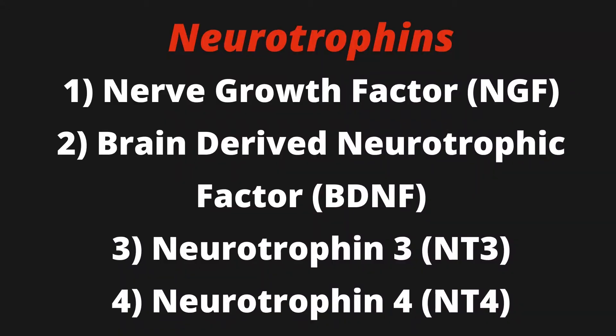It is part of a family of special proteins called neurotrophins, which include brain-derived neurotrophic factor, neurotrophin-3, and neurotrophin-4.